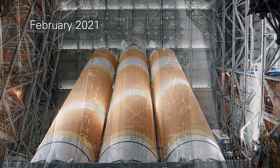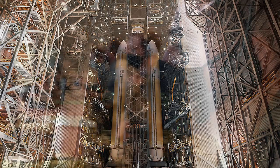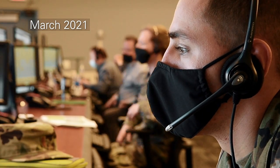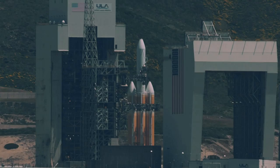In addition to its mission assurance responsibilities of checking and double-checking the flight worthiness of the launch vehicle, the 2nd Space Launch Squadron led practice sessions with Team Vandenberg and ULA, ensuring that all members were 100% ready for the big day when the Delta IV lifts off.